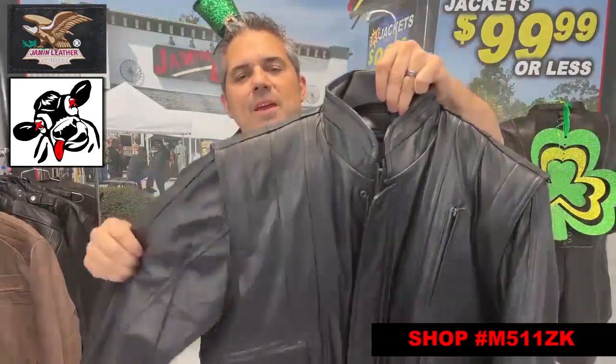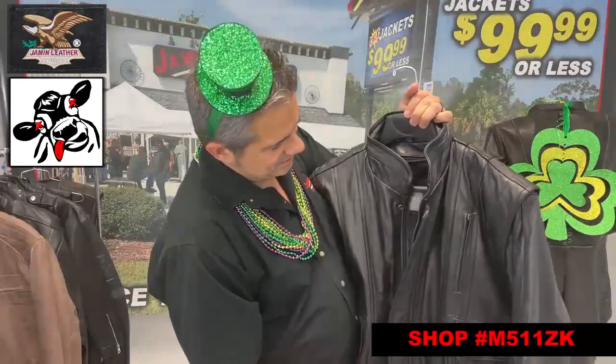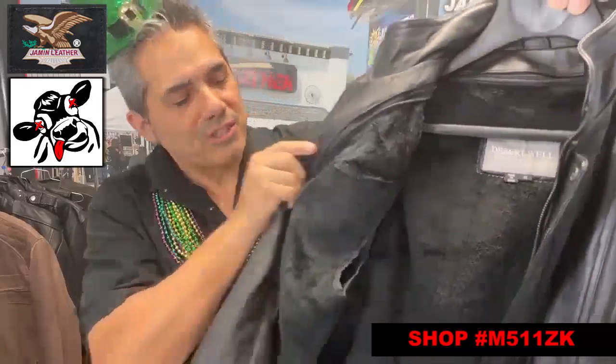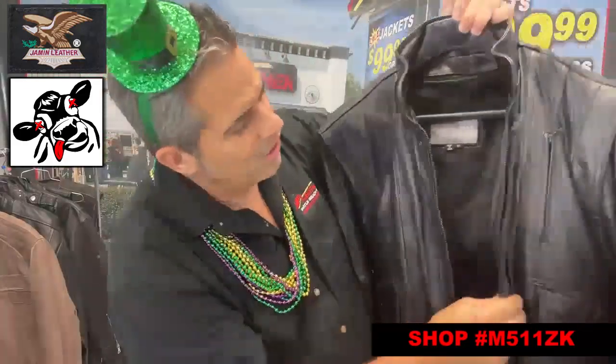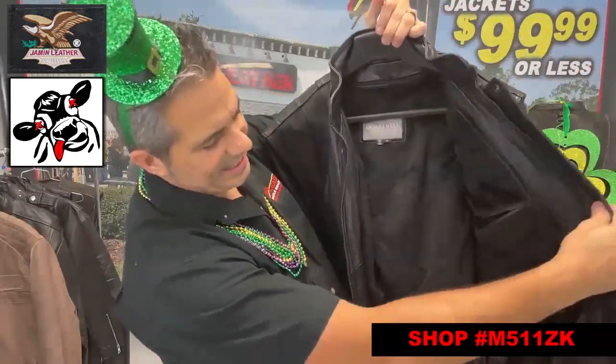A little fuller in the top. Great jacket. Really super soft cowhide leather. It's also got a zip-out liner, as I'll show you here. Nice, soft fur zip-out liner, as you can see. It's also got an inside chest pocket hidden behind it — it's actually in the jacket, not in the liner.